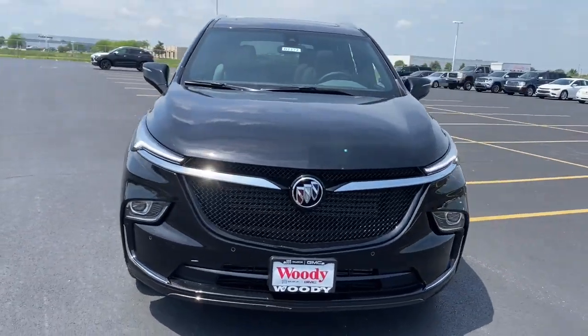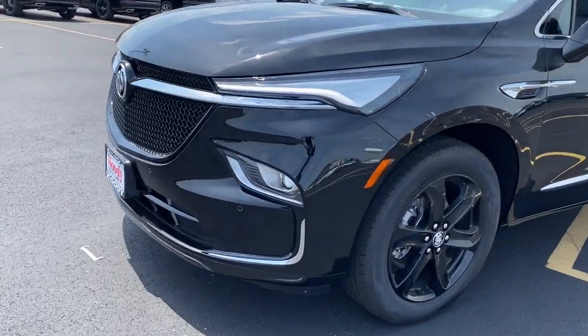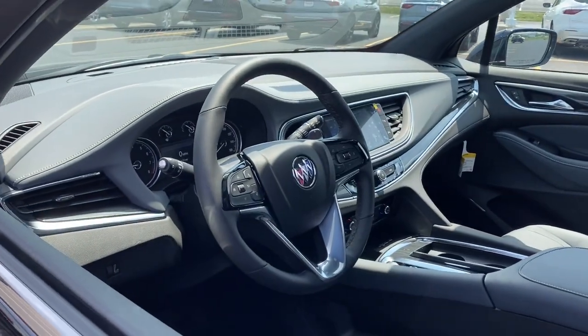Introducing the 2024 Buick Enclave — the midsize luxury SUV that gives you command of the road in safety and comfort with all the mod cons.